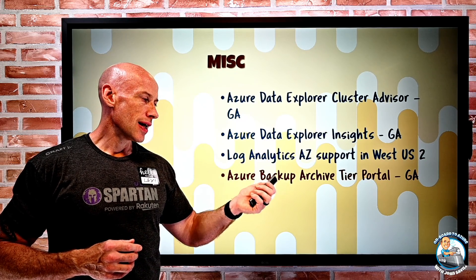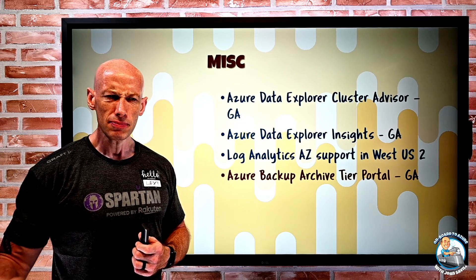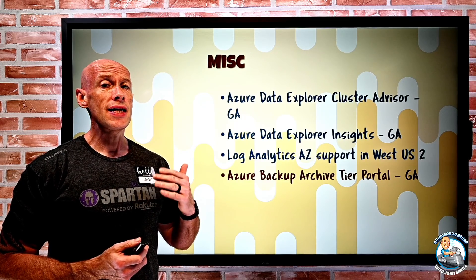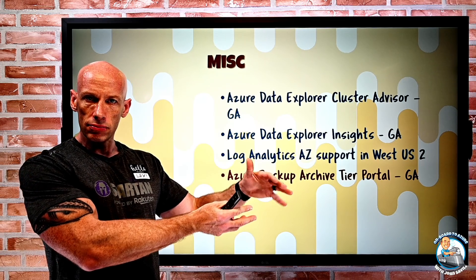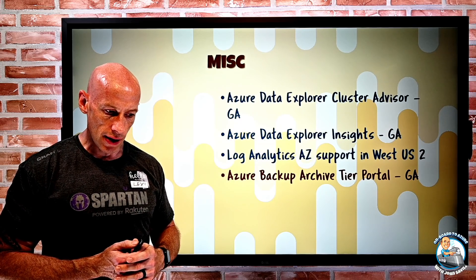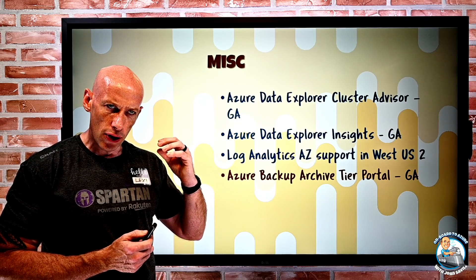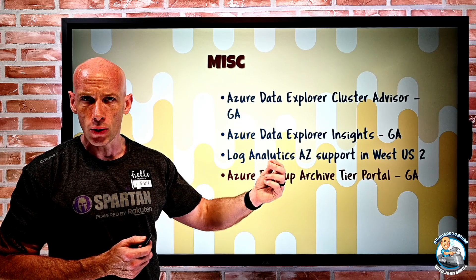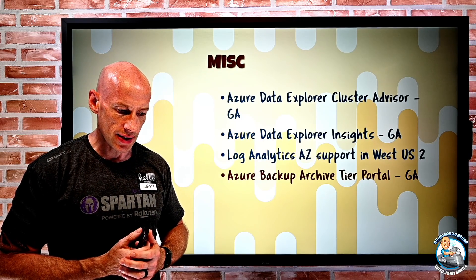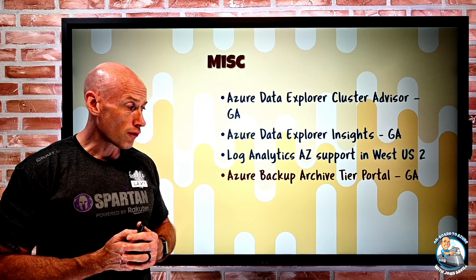Azure Backup Archive tier is now available in the portal. Archive is that super cheap storage tier — it's not available online, so you have to bring data back into cool or hot to actually read it, but it's really cheap. From the portal, rather than using command lines, you can take your backup snapshots and move them into the archive tier. It must be monthly or yearly backups over three months old for VMs, or 45 days old for SQL or SAP HANA backups, and must have at least six months of retention remaining.